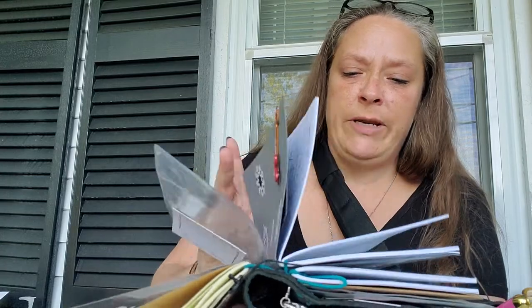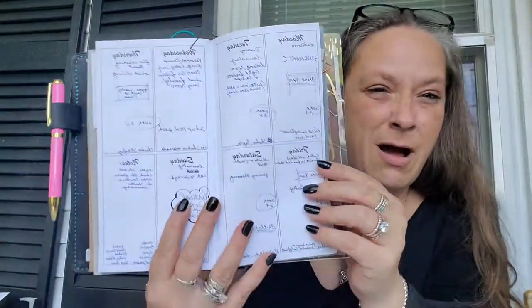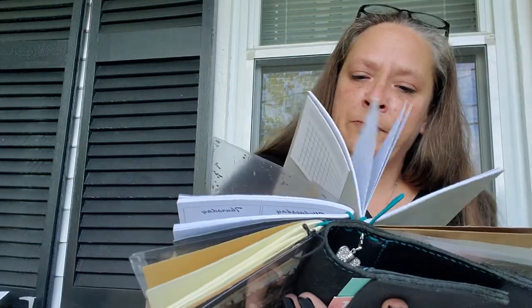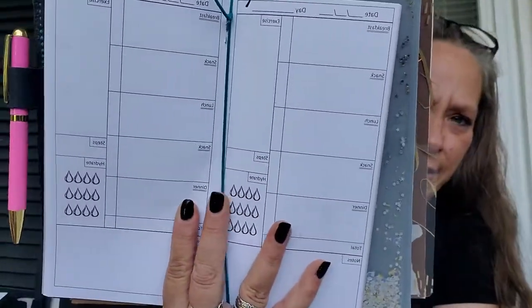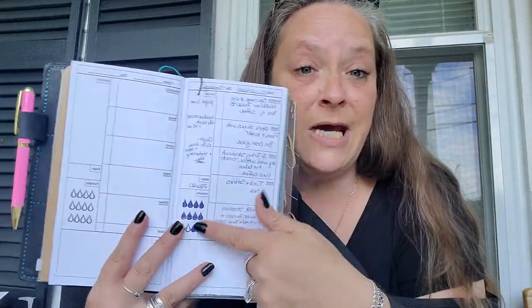There is also a weekly planner that somebody else was kind enough to add. I filled out a basic week for me so you can get an idea of how I live my life and plan it. There is also a meal tracker with exercise and water intake. Feel free to use it — I created a page in there as well so you can get an idea of what I do for exercise, what I eat, how much water I take. That, with coffee, would be like four times those dots.